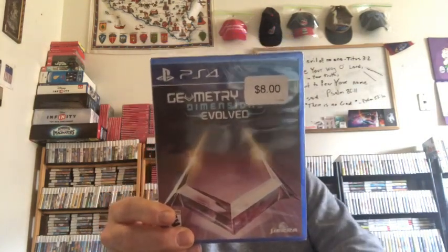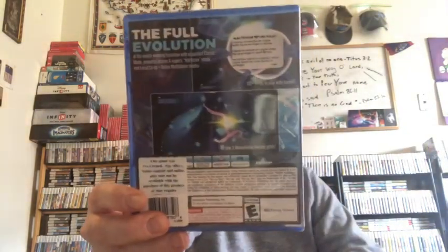And I found this fully sealed Geometry Wars: Dimensions Evolved for eight bucks. It says the game was pre-owned, so I guess they must have resealed it. That's okay.